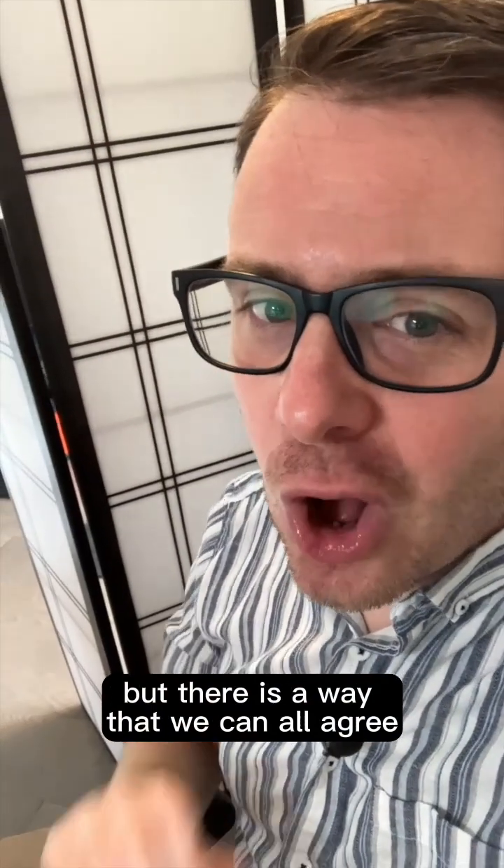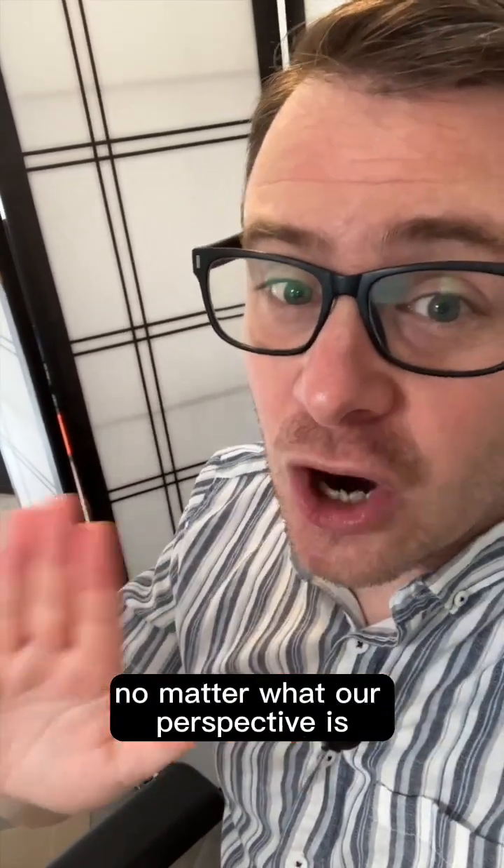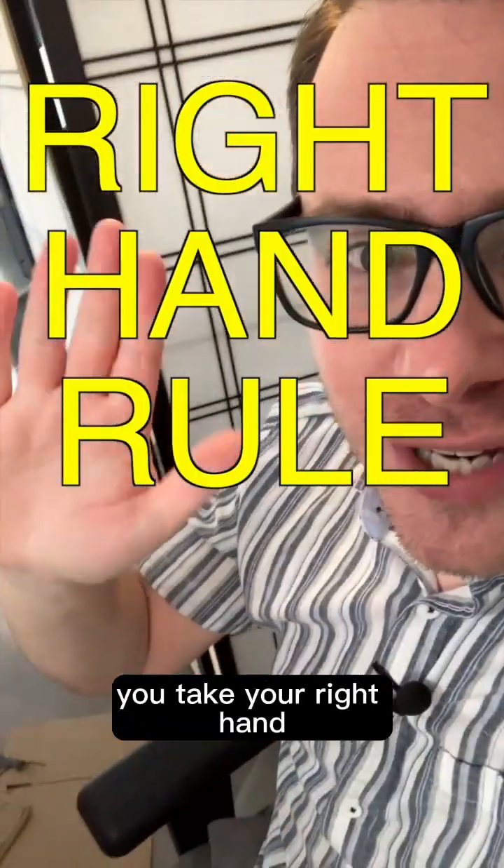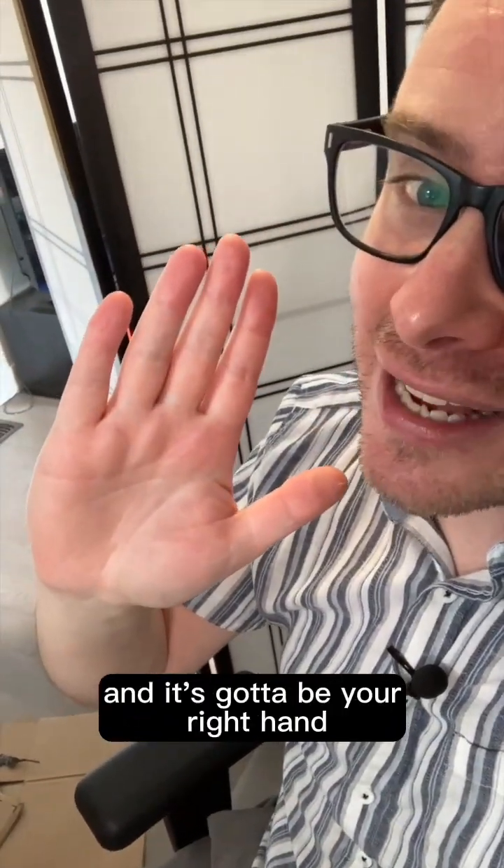But there is a way that we can all agree on which way it's spinning, no matter what our perspective is. And it's something called the right hand rule. What you do is you take your right hand — and it's got to be your right hand, even if you're a lefty —